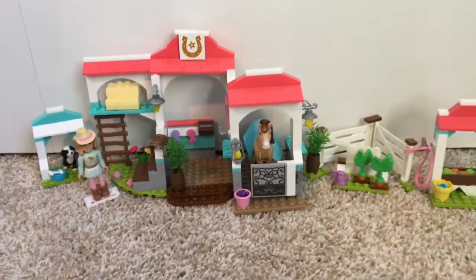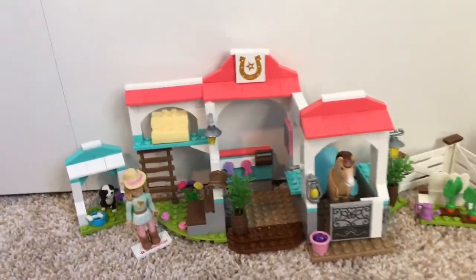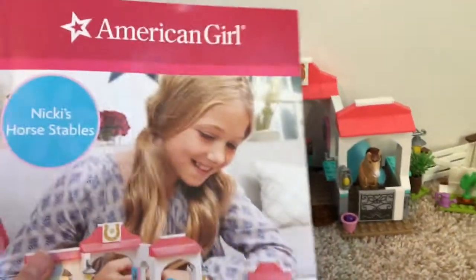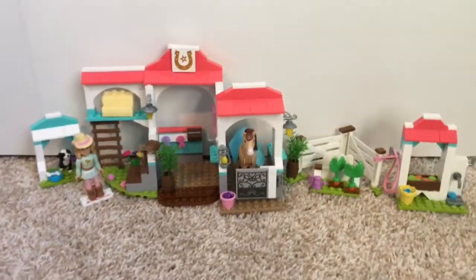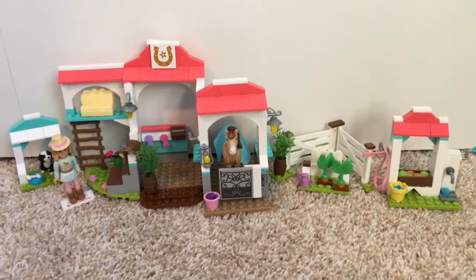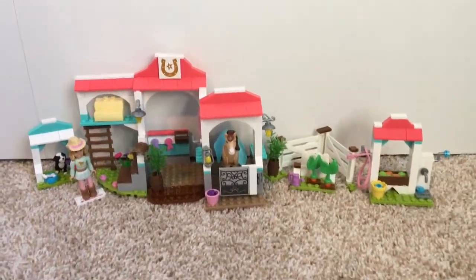I definitely recommend this American Girl Mega Bloks set — it's so much fun and there's tons that you can do. I especially like this booklet; it has a lot of fun things you can do inside and also helps you to build the set. I hope you guys enjoyed watching me set up this set. I highly recommend it and it's a lot of fun. Thank you guys so much for watching and I hope you enjoyed. Bye!